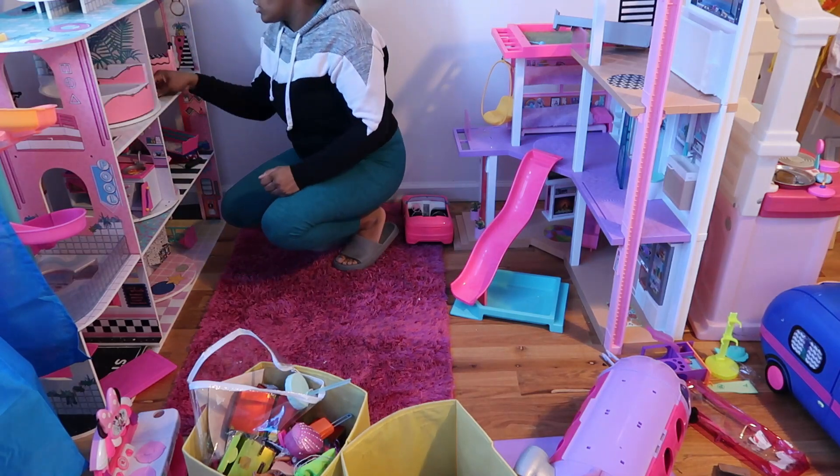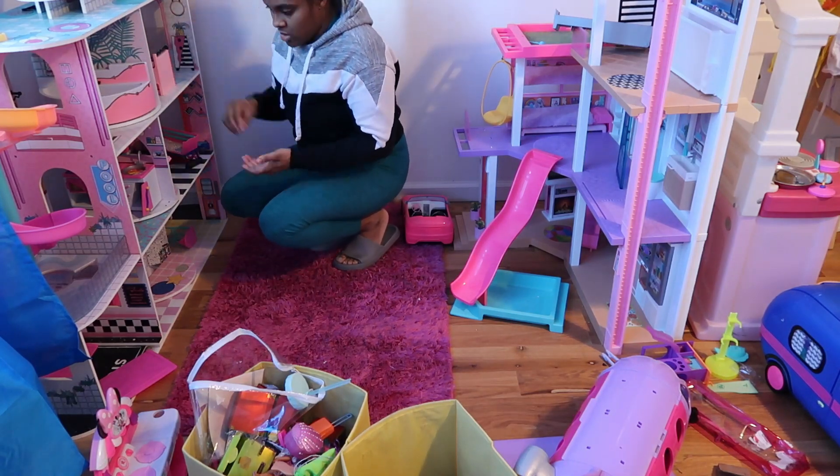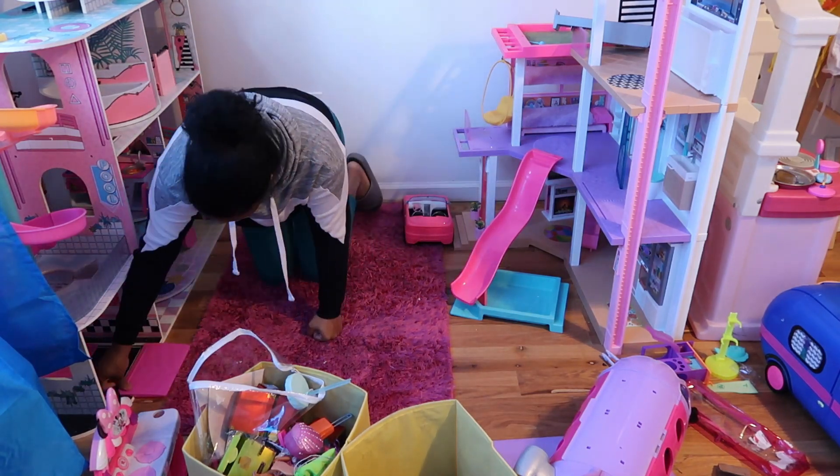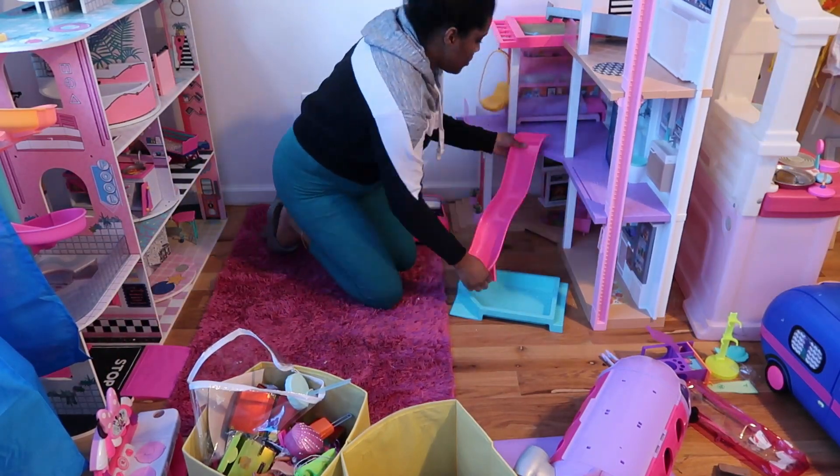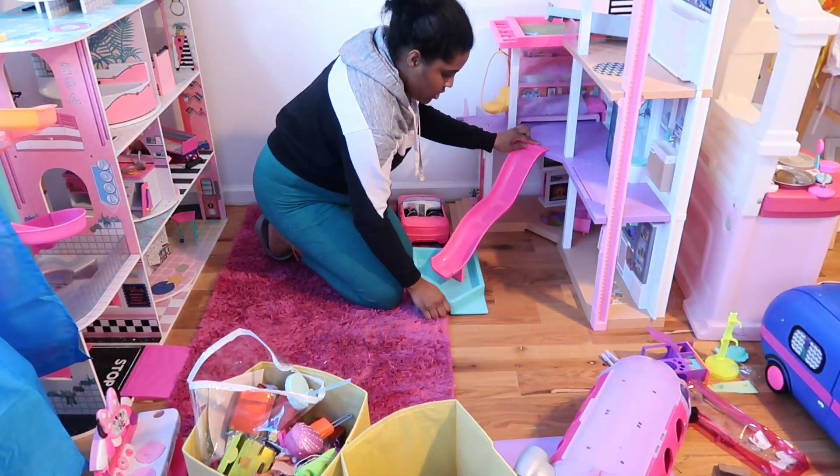Let's keep cleaning. I hope you're cleaning with me — I don't want to be doing this on my own. I hope we're cleaning together and encouraging each other to just keep going.